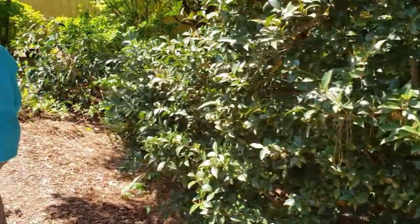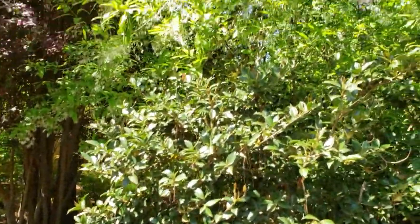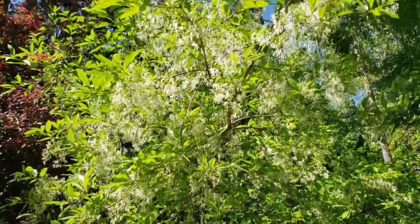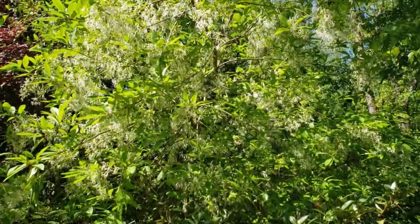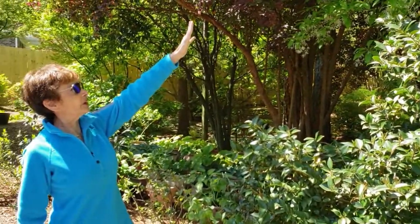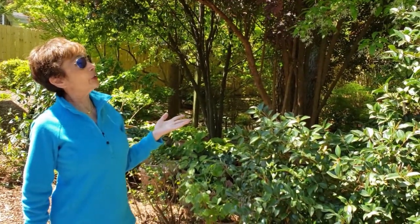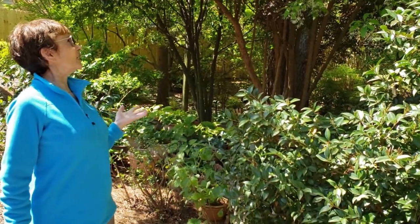What's above the camellia? That is another native — some people call it Grancy Greybeard, or it's called Fringe Tree. The more sun it has, the more it likes it. This tree over it was hanging down too low and we lost some of it in a storm. Does it smell? No. But it's called a fringe tree and you see why — very lacy. It's been cut back a little bit.